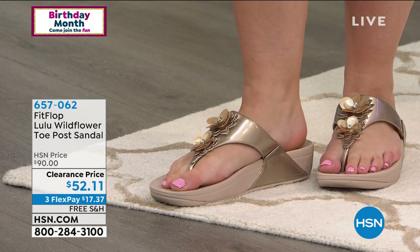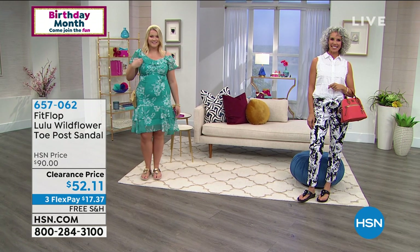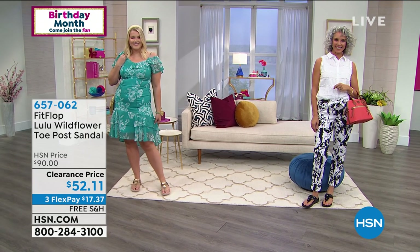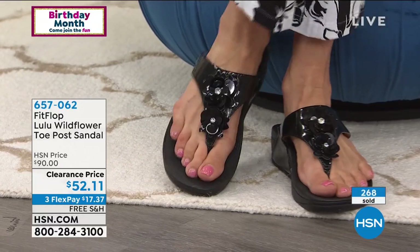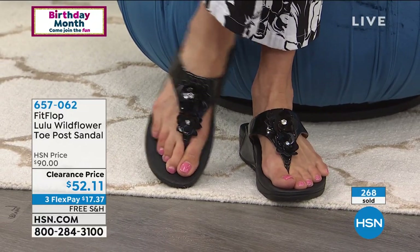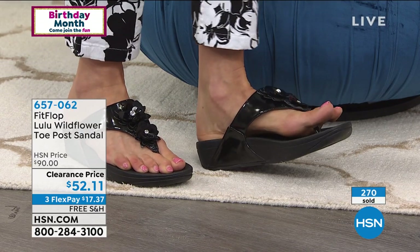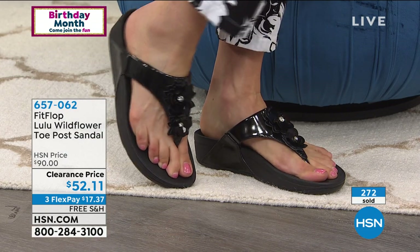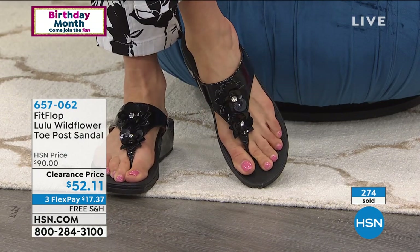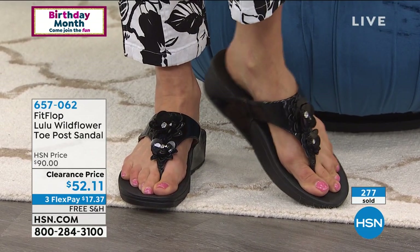When you put on a pair of FitFlop for the first time, you don't sink into them — you don't feel like you're walking in sand. Squish does not equal good foot health. It's the support, the fact that your ankles are in the right position. As soon as you put these on, your shoulders go back, you stand taller because you're aligned — and then you get to look like this. They're so cute.